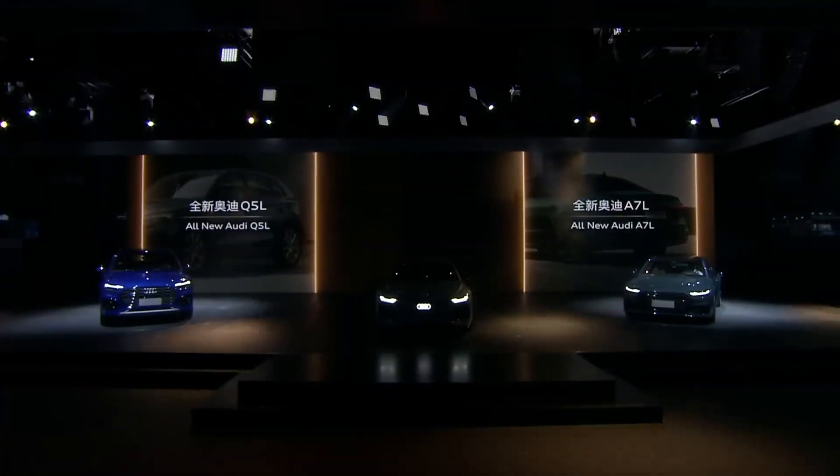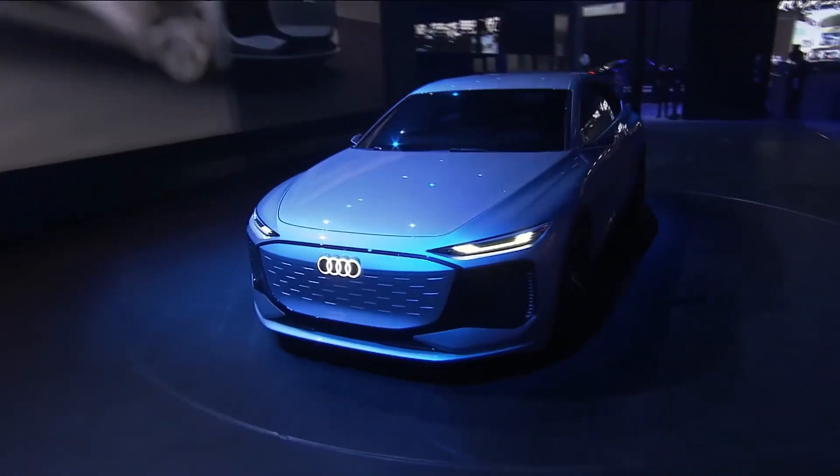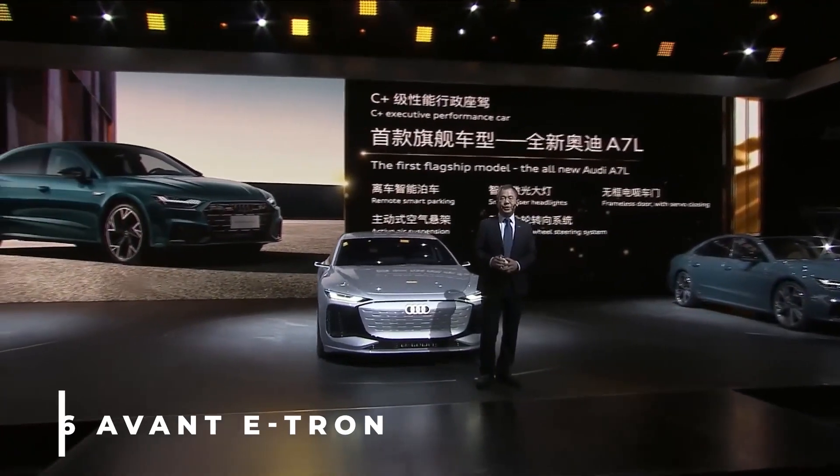The Audi A6 e-tron is going to set new standards for these new-gen electric vehicles with its awesome lighting. It will be a car that everyone would want. Welcome to Mana Tech, and today we're talking about Audi's A6 Avant e-tron.